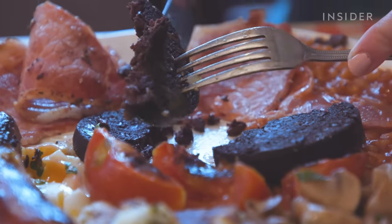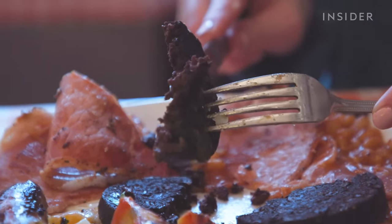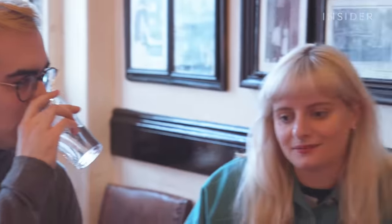It's like a really oaty consistency, really like a porridge. If you tried that without knowing what it was, would you think blood? No, I mean it tastes a little bit like sausage — like an oaty sausage.